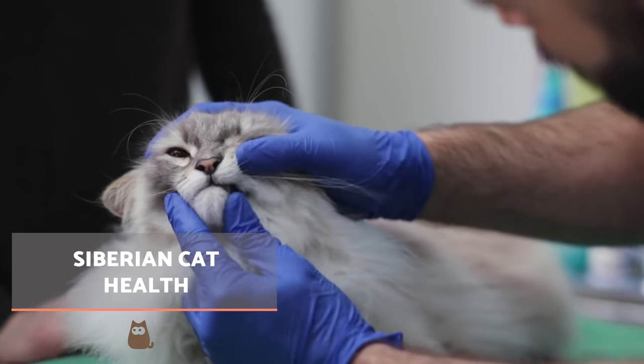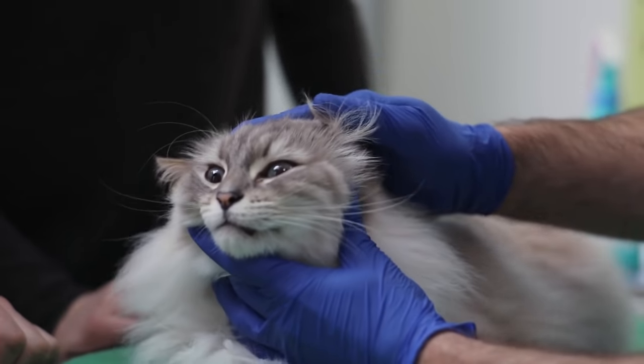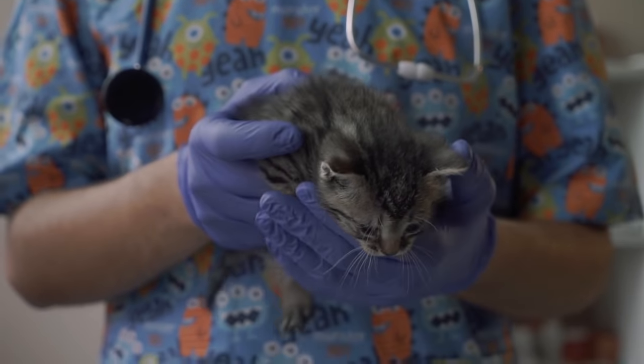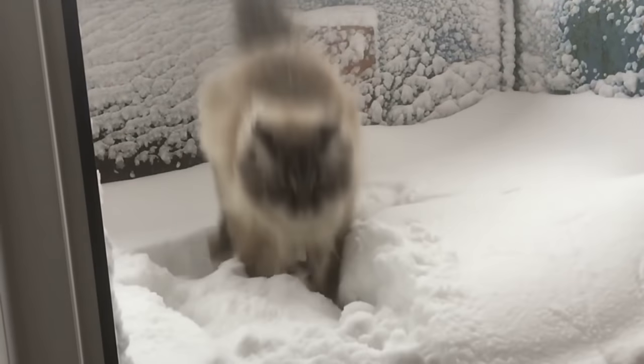These cats are usually in a good state of health. As a relatively recently registered breed, there are few known hereditary diseases, although they can occur spontaneously. For cats where this does occur, they should not reproduce. Despite their relative good health, vaccination and periodic deworming schedules are necessary. Their life expectancy for the breed is between 18 and 20 years.